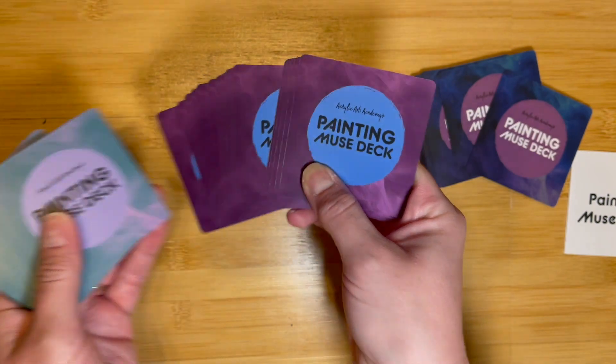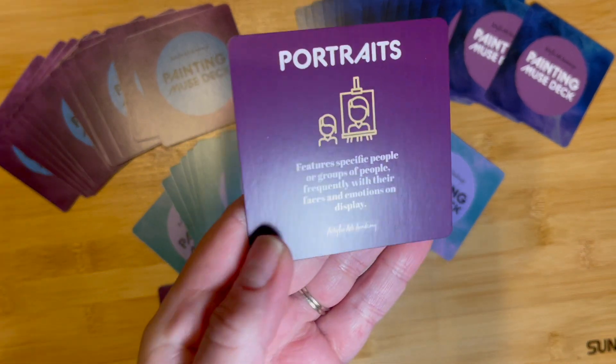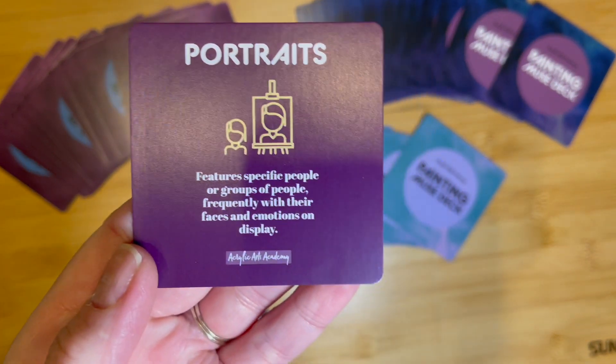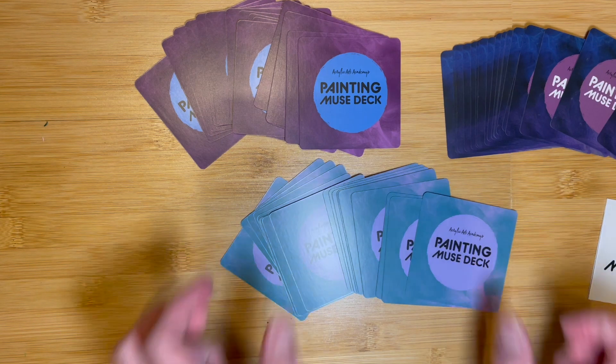Finally, the third category, types of paintings, invites you to explore various painting styles, from captivating portraits to breathtaking landscapes and intriguing abstract art. Discover your passion and experiment with different genres, unlocking your artistic potential like never before.